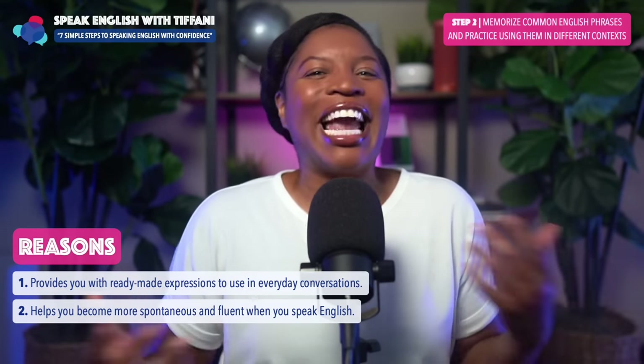This is such a powerful step to speaking English with confidence. First, it allows you to self-assess your own speaking skills and identify areas for improvement. Second, it helps you notice pronunciation errors that you might not be aware of while speaking. Third, it enables you to track your progress over time and see how your speaking skills develop.